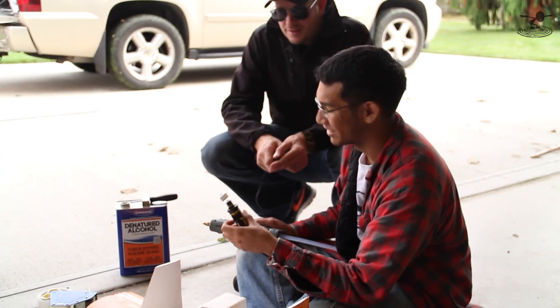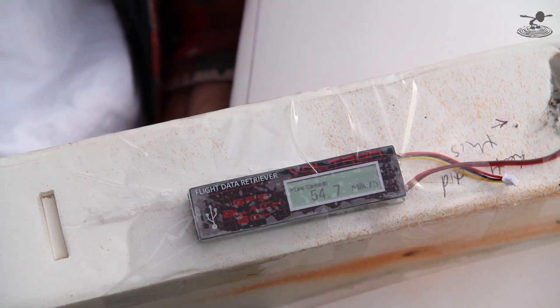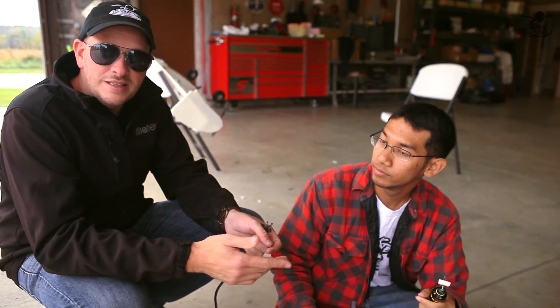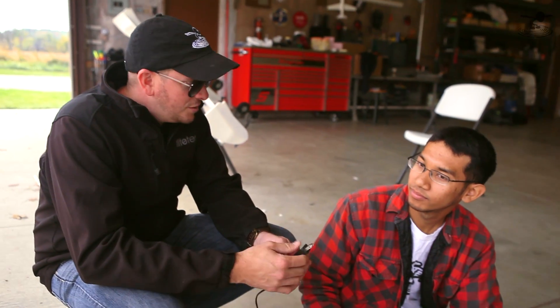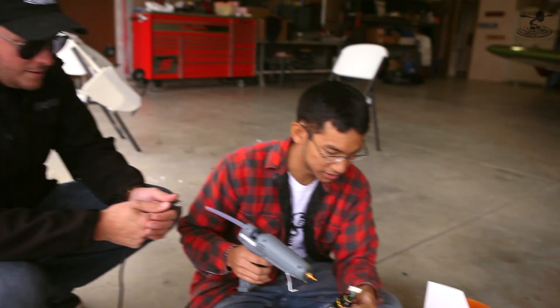We used the speed monitor — the Voltron — and we got 56 miles an hour, maybe 54.7. It's pretty easy to use; you can log to your computer. Use it in something that's not going to blow up, but it was very useful. If we get this back in one piece, we'll see how fast we went. Hopefully it goes faster, because that was disappointing.